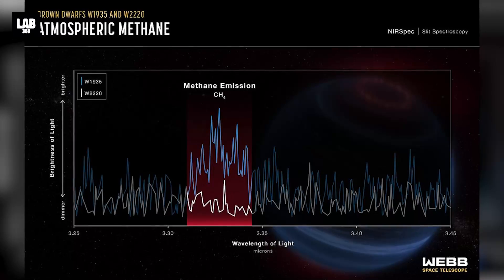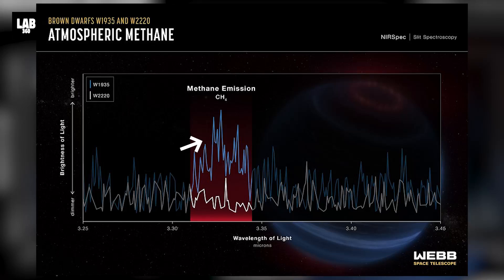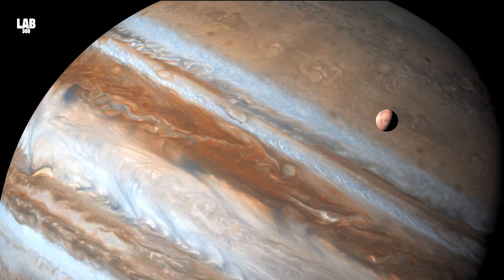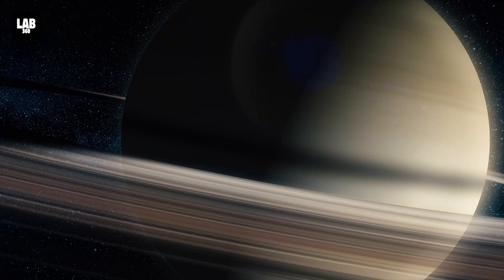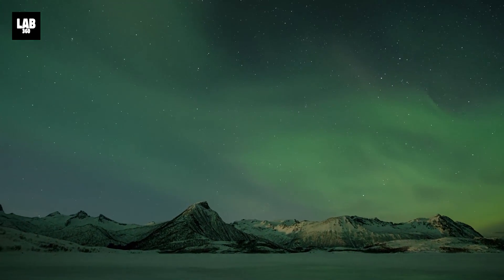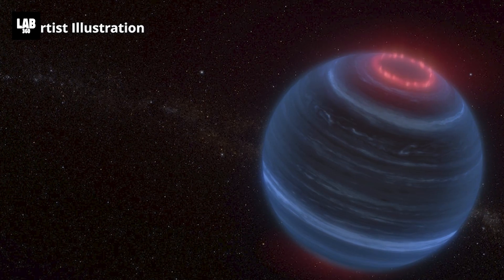The potential aurora over W1935 was indicated by infrared emissions from methane, spotted by the James Webb Space Telescope. When methane emissions like this are seen over the gas giants Jupiter and Saturn, they are the result of their atmospheres being heated by charged particles from our Sun, thus creating aurorae. The same might apply to W1935 as well.